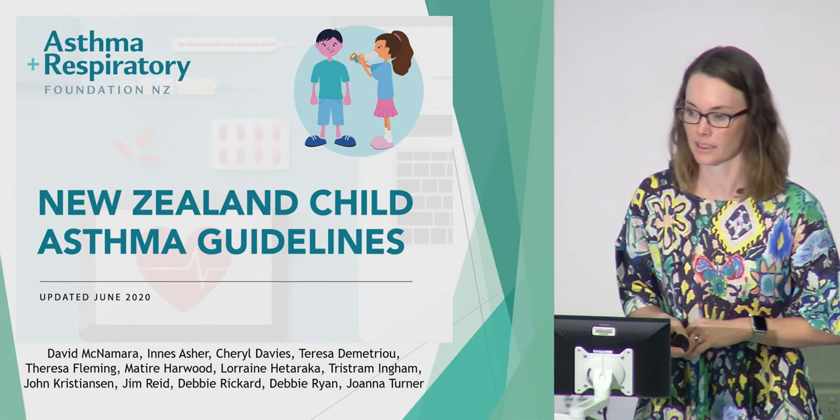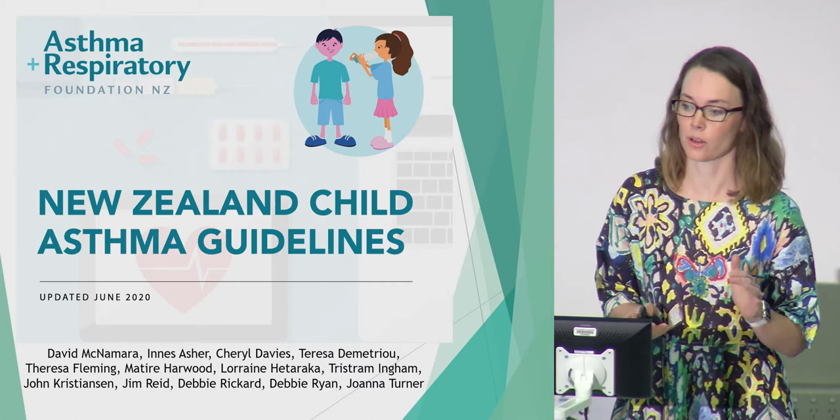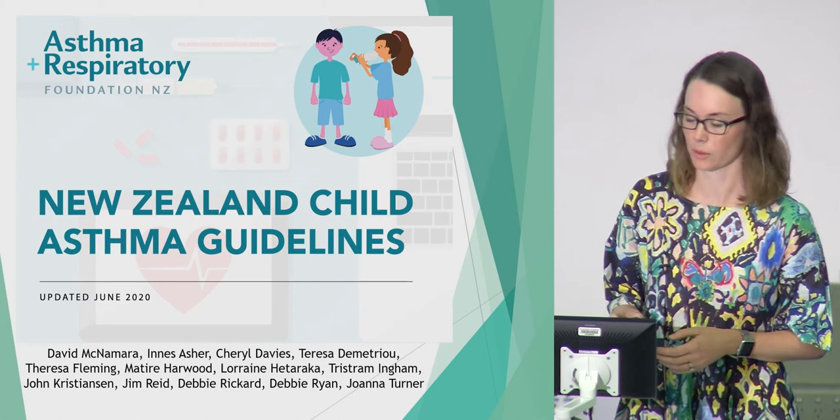This guideline is based for children between the age of 1 to 12, with adolescents moving into the adult guideline. We haven't focused on under-ones in the guideline because under-ones who wheeze have bronchiolitis and we know they don't respond to things like salbutamol and steroids.